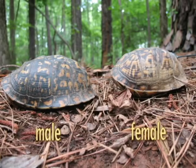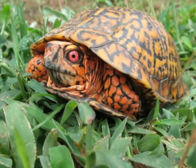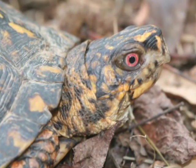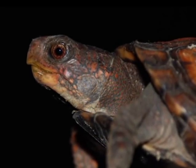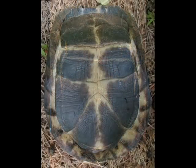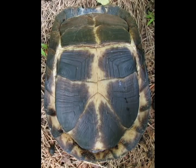Males are usually larger than females and have a more colorful, blocky head. Males usually, but not always, have bright red eyes, while females have brown eyes. Males have a concave indention on the rear lobe of their plastron, and females have little to no indention on their plastron.